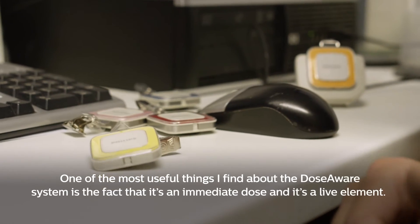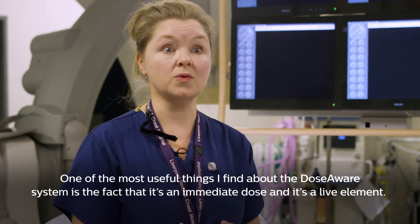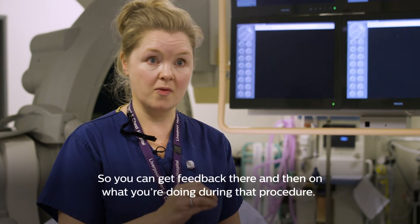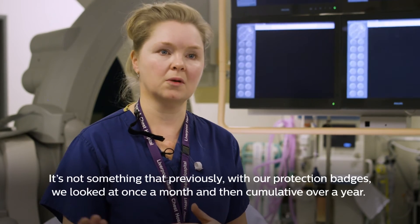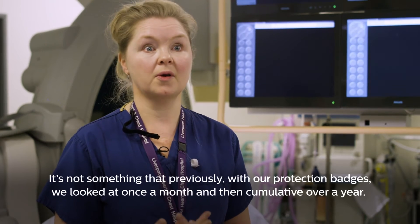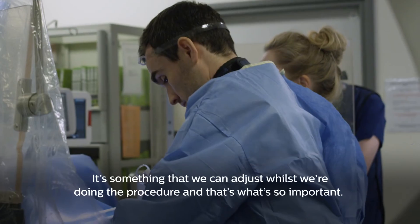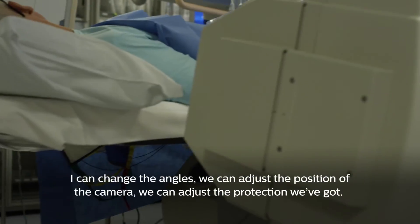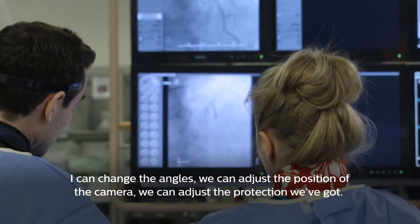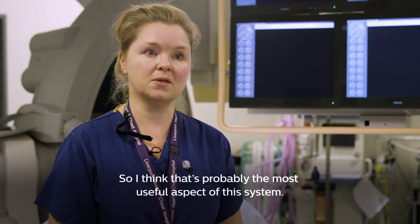One of the most useful things about the DoseAware system is the fact that it's an immediate, live dose, so you can get feedback there and then on what you're doing during that procedure. It's not something that we looked at once a month like with our protection badges — it's something we can adjust whilst we're doing the procedure, and that's what's so important. I can change the angles, adjust the position of the camera, adjust the protection we've got — that's probably the most useful aspect of this system.